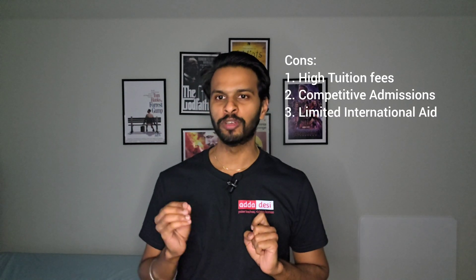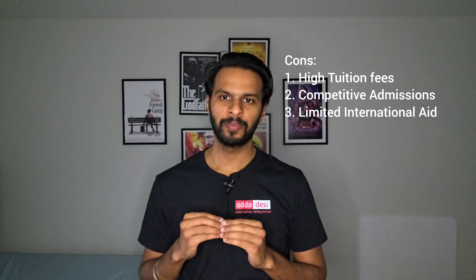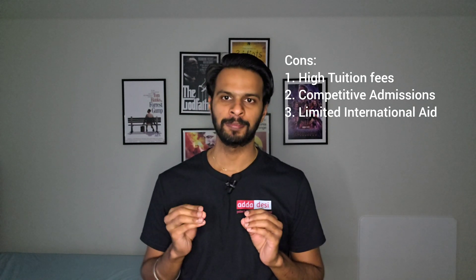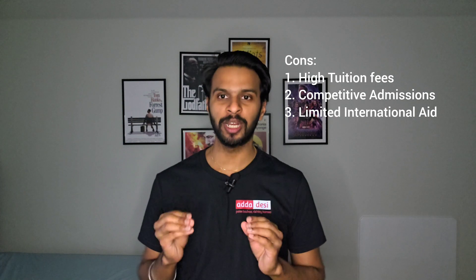On the other hand, there are some cons. First, Out-of-State Tuition Fees — international students typically pay higher out-of-state tuition rates, which can make attending the University of Florida more expensive compared to in-state students. Second, Competitive Admissions — the University of Florida's prestigious programs attract a large pool of applicants, making admissions competitive especially for popular programs. Third, Limited International Aid — while the University of Florida offers some financial aid opportunities for international students, funding options may be limited compared to those available for domestic students.